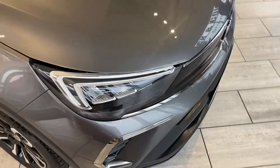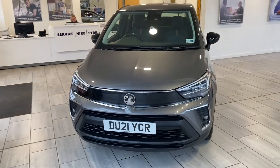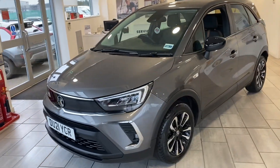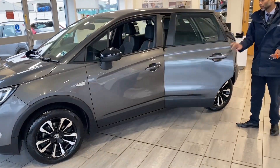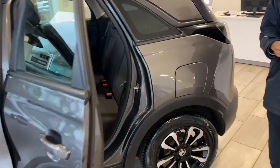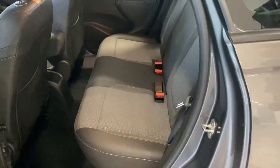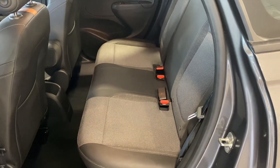It's a 2021 model with just over 43,000 miles and one previous owner. You've got lovely alloys — completely like brand new, not a mark on them. You've got color-coded door mirrors as well. It's Quartz Gray, with MOT until November 2024 and warranty until April 2024.